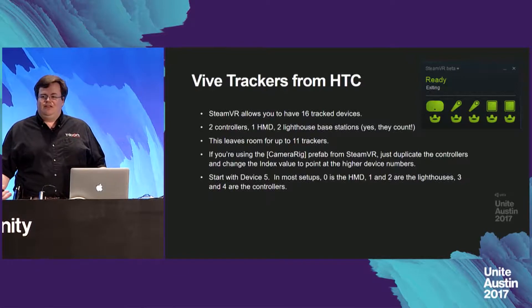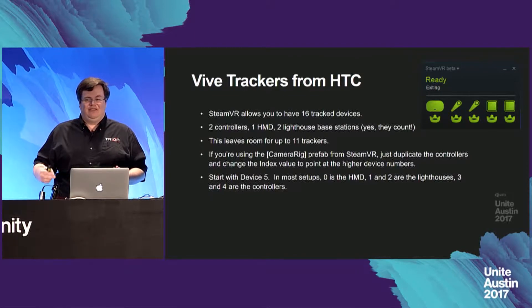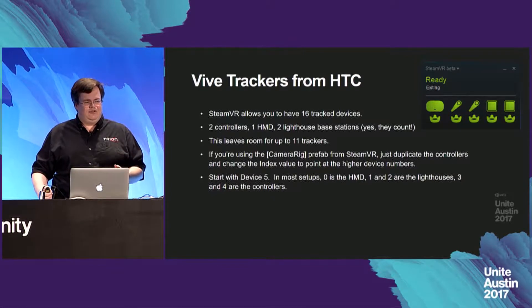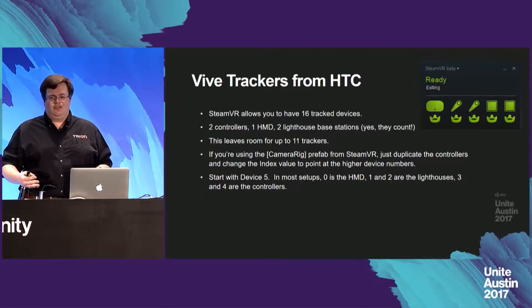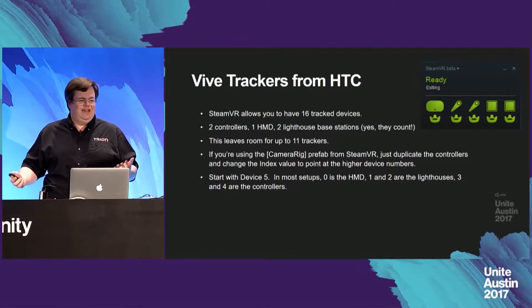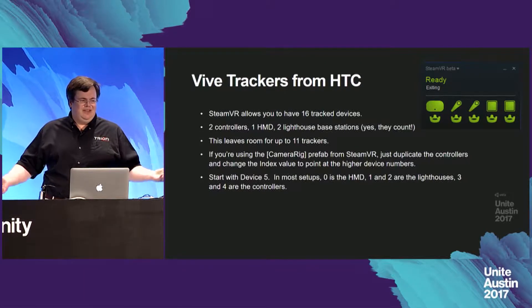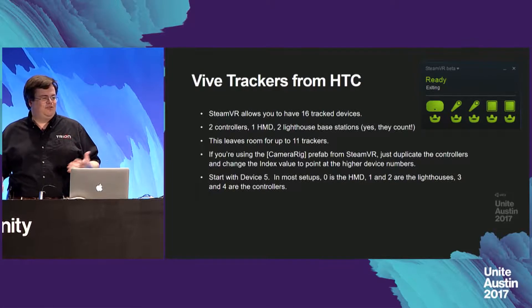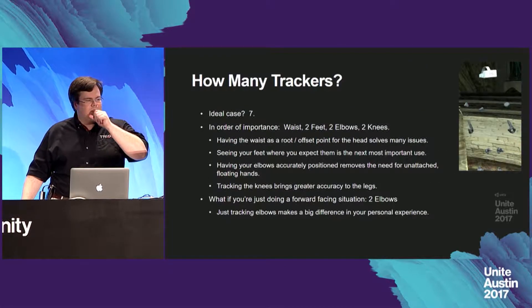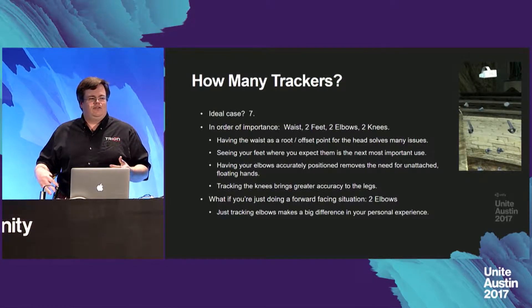SteamVR lets you have up to 16 tracked devices. Two controllers, one HMD, and the two lighthouse base stations cut into that from the beginning, leaving room for up to 11 trackers. It's really easy to hook these up — if you're using the camera rig prefab from SteamVR, just duplicate the controllers and change the index values to point at the higher device numbers, generally starting with device five. In most setups, zero is the HMD, one and two are the lighthouses, three and four are the controllers. I recommend using seven trackers: the waist, two feet, two elbows, and two knees.